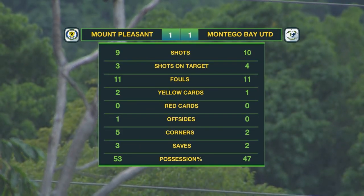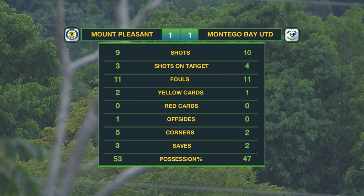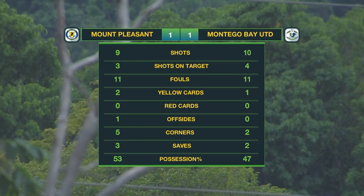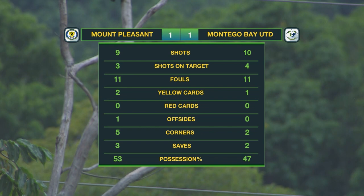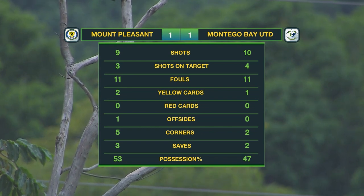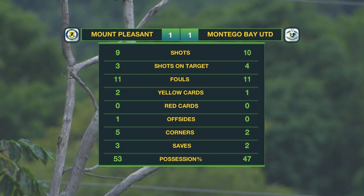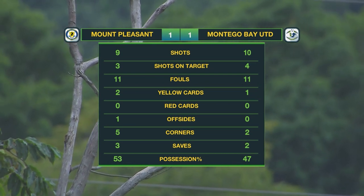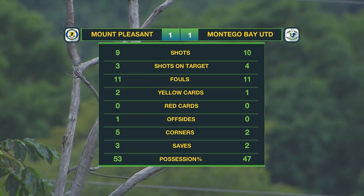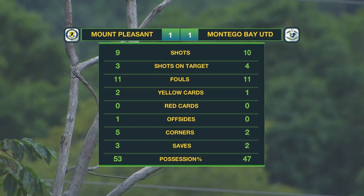The stats: 19 shots between the two, just 7 on target. A tight encounter with 22 fouls spread evenly and 3 yellow cards shown by Shane Nation, who kept good control of the fixture. Five corners for Mount Pleasant, who enjoyed the majority of attacking play and possession at 53%. But even at home, they couldn't break down this stubborn Montego Bay United side. It ends 1-1.